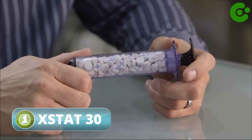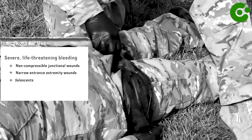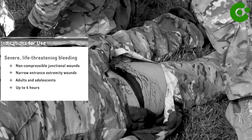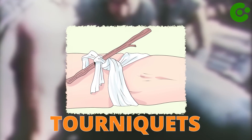The X-STAT30 is a medical device designed for hemostasis, which is the process of stopping bleeding. It is primarily used in emergency situations and is specifically designed for controlling bleeding in junctional wounds, which are injuries located in areas where tourniquets cannot be applied effectively.